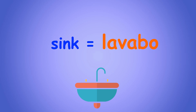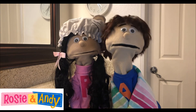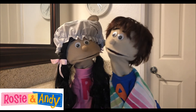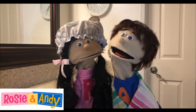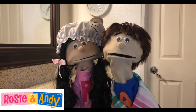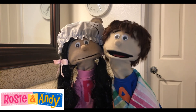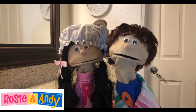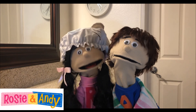Great job. That was a great game. And thanks for always helping me, friends. Yes, friends, thanks for always helping Andy. That was a fun game. Playing games is a fun way to remember our Spanish words. It sure is. Well, friends, until next time, remember — whenever you're in your house or in the bathroom, try to use your new Spanish words. That'll help you to remember. And until then, friends, keep practicing your Spanish. We'll see you next time.